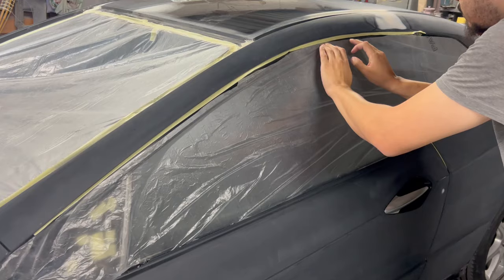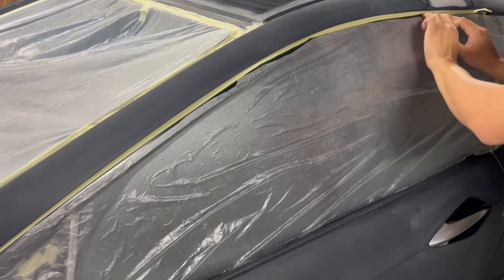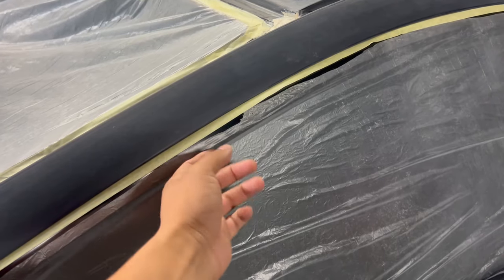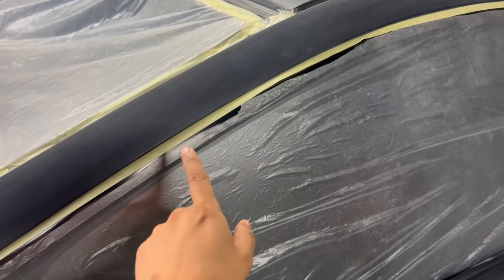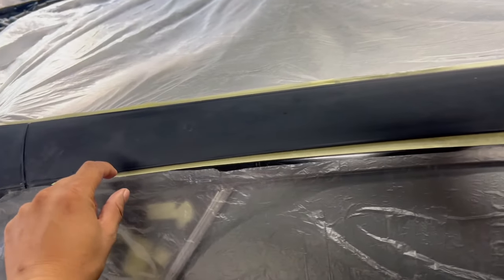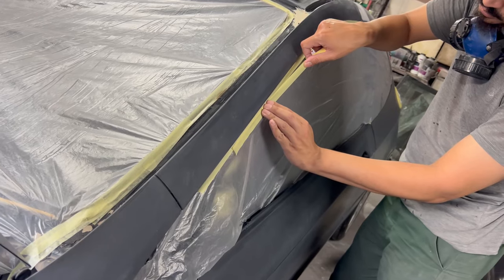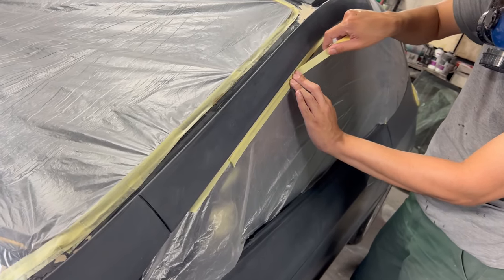I'm just going to take a second to show you guys the cool techniques that Dane uses to tape up a car. He puts tape on the inside of the door and once the door is closed, a little piece stays out which is slightly sticky. He then uses additional tape to go over it, connecting and keeping the overspray plastic in place as well.